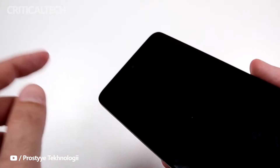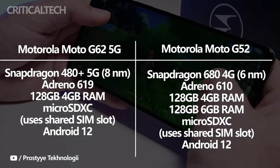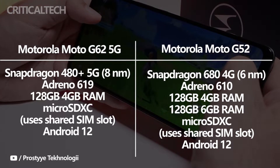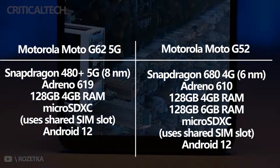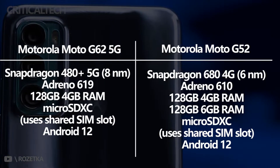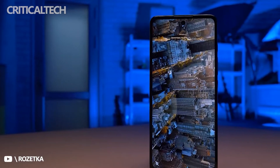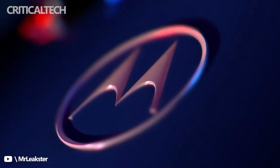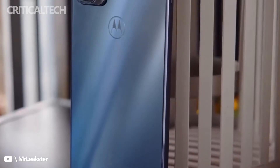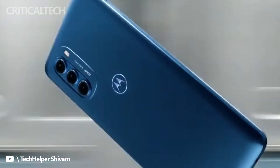The Snapdragon 480 Plus 5G SoC is actually better than the Snapdragon 680 4G found on the Moto G52. Not only does it support 5G connectivity while the Snapdragon 680 does not, but it even provides better CPU and GPU performance, thanks to the Kryo 460 custom cores running at a max frequency of 2.2GHz and the Adreno 619 GPU. On the other hand, the Snapdragon 680 is built with a 6nm production process, which makes it more efficient, so the battery of the Moto G52 might last longer in several scenarios. You can also get more RAM with the G52, up to 6GB, while the G62 5G only comes in a single memory configuration with 4GB of RAM and 128GB of native storage.